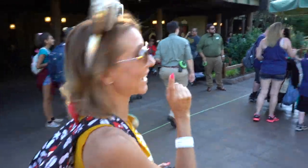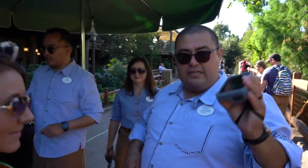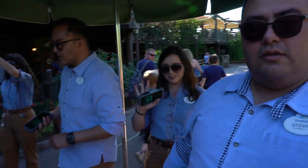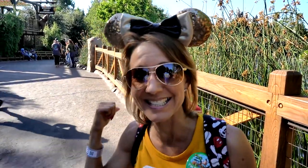We're going to get our wristbands scanned right here so we can go in. There it is — you are close, please. Got you. Thank you, friend. Happy birthday! Thank you very much. Let's go in — I planned it for my birthday. All right, we got in! We got our wristbands scanned. Let's head inside.